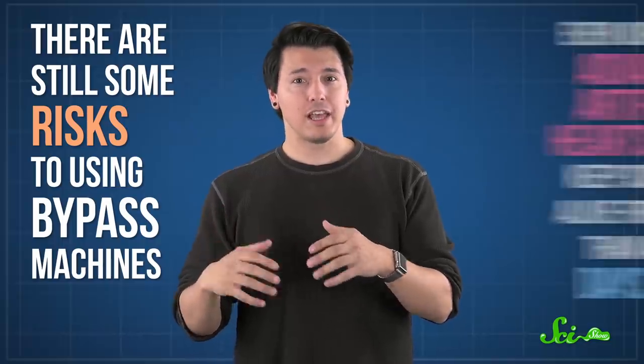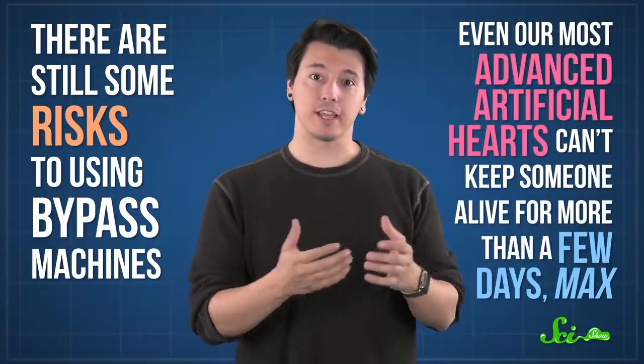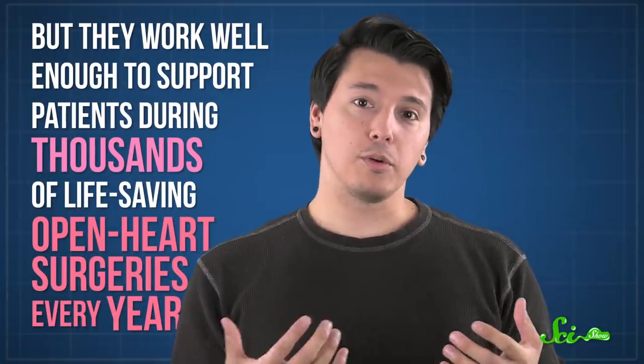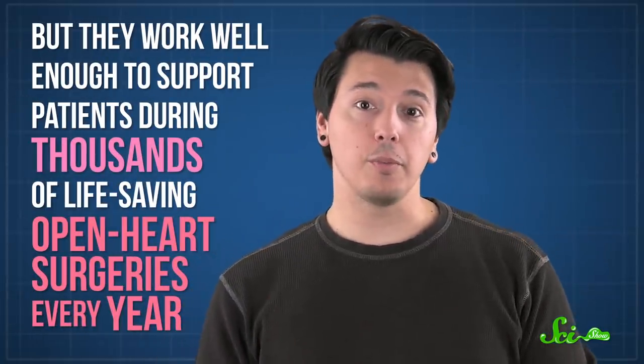There are some problems left to solve when it comes to keeping people alive for long periods of time while their heart has stopped. There are still some risks to using bypass machines, and even our most advanced artificial hearts can't keep someone alive for more than a few days max. But they work well enough to support patients during thousands of life-saving open-heart surgeries every year. And we've definitely come a long way since shaking blood and air together in balloons.